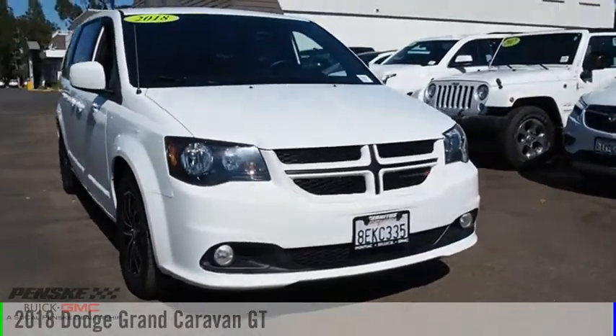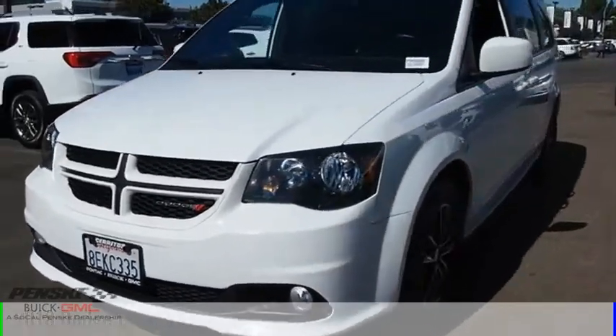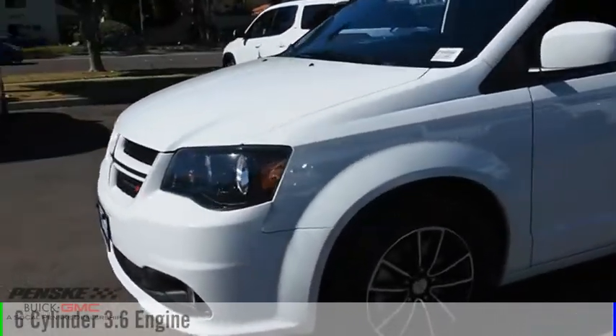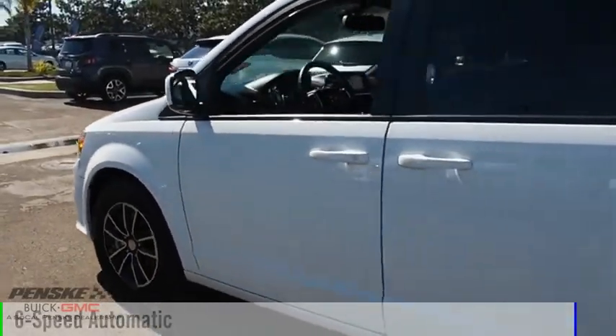We are pleased to show you the 2018 Grand Caravan. This vehicle is powered by a front-wheel drive, six-cylinder, 3.6-liter engine, and comes with a six-speed automatic transmission.